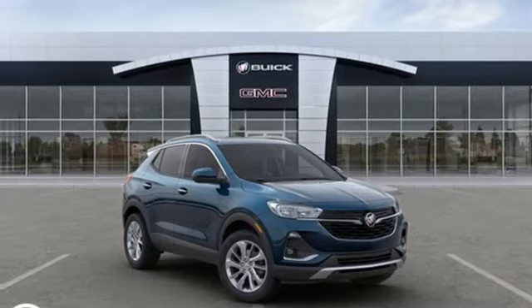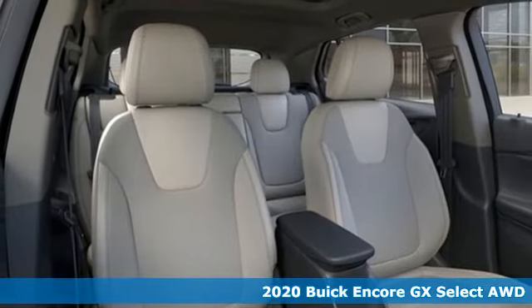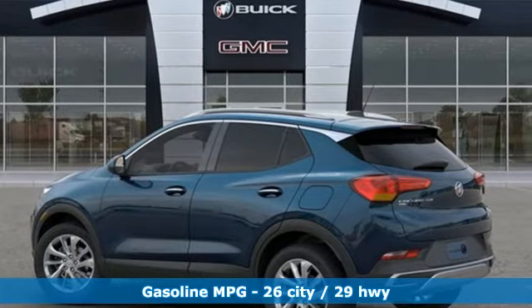Here's a new 2020 Buick Encore GX — more luxury, more space, and an attitude that says it's ready for more. And with features like these, every drive is a pleasure.